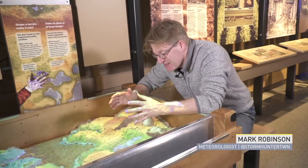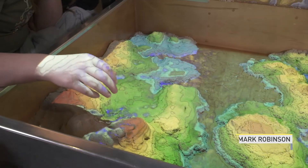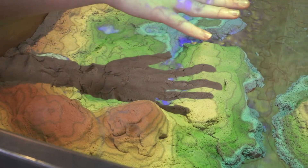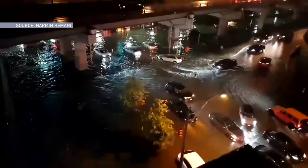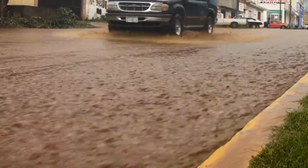This takes me right back to childhood playing in the sandbox, but this sandbox here at the Ontario Science Centre is kind of special. With it we can actually demonstrate what happens when a ton of rain hits a landscape and causes flash floods. Here in the sandbox a flash flood is kind of fun, but in the real world flash floods can be devastating, and we humans are making things worse.